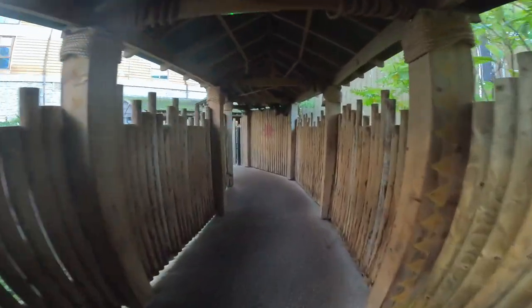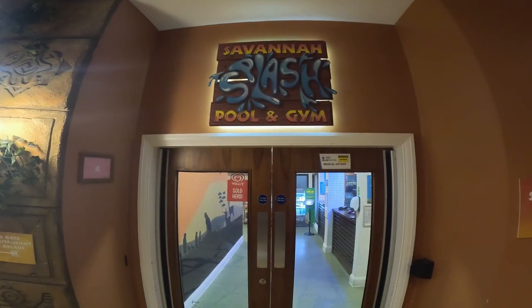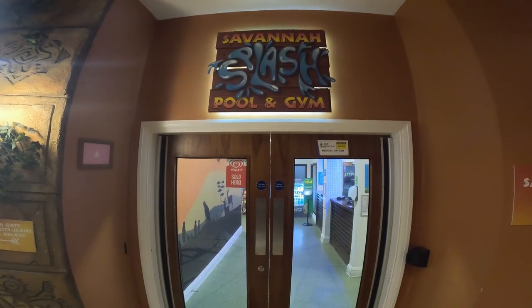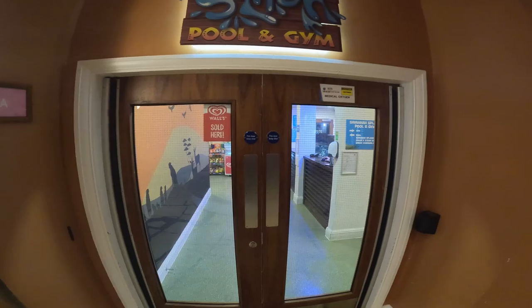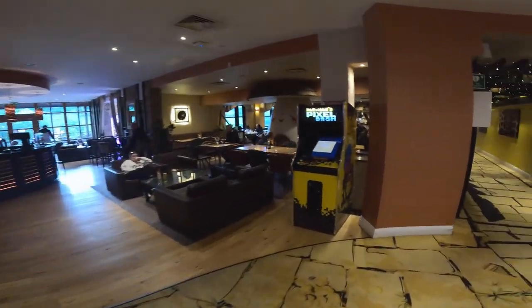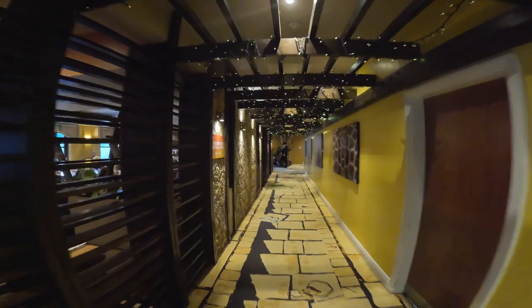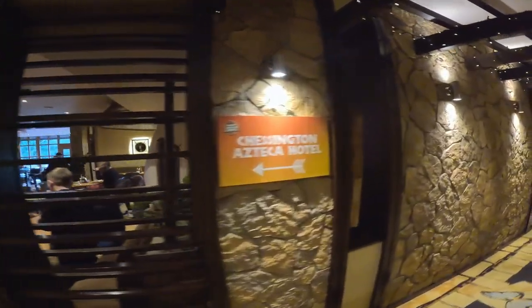This trail just keeps going - I think it'll eventually take me to the Zufari Hotel. Savannah Splash is the splash pool, and obviously I'm not going to film in there because there are families inside, but it looks like a quite nice little pool. There's a nice bar area, and then you're into the main Zufari Grill - wow, that's pretty nice.